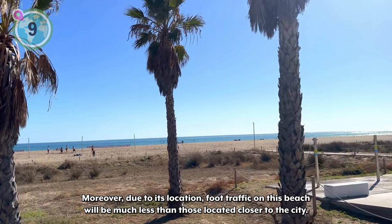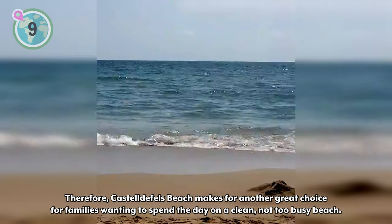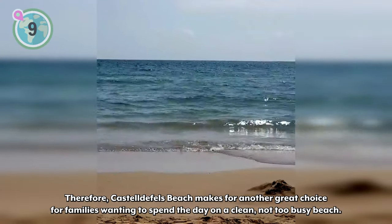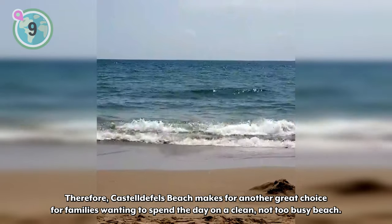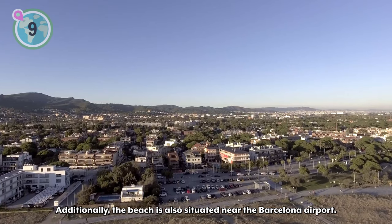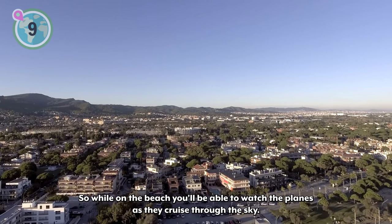Moreover, due to its location, foot traffic on this beach will be much less than those located closer to the city. Therefore, Castel de Fel's Beach makes for a great choice for families wanting to spend the day on a clean, not-too-busy beach. Additionally, the beach is also situated near the Barcelona airport, so while at the beach you'll be able to watch the planes as they cruise through the sky.